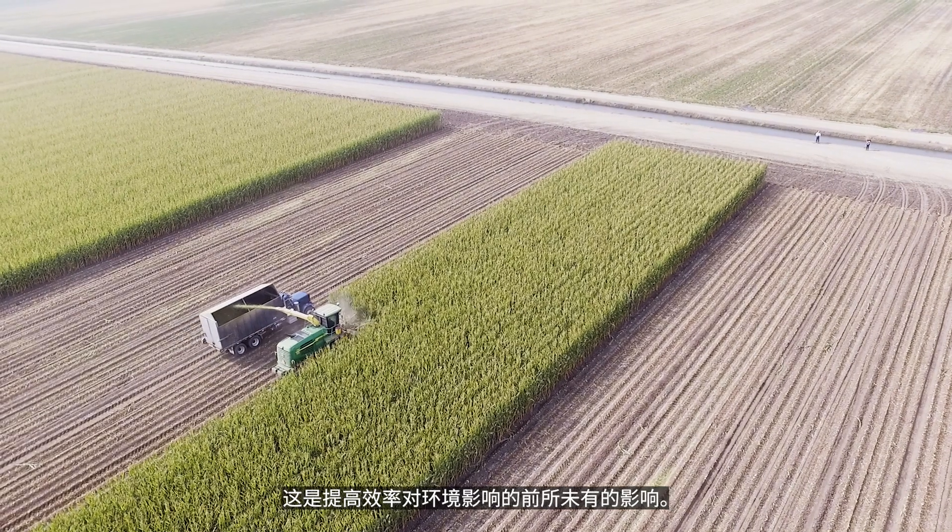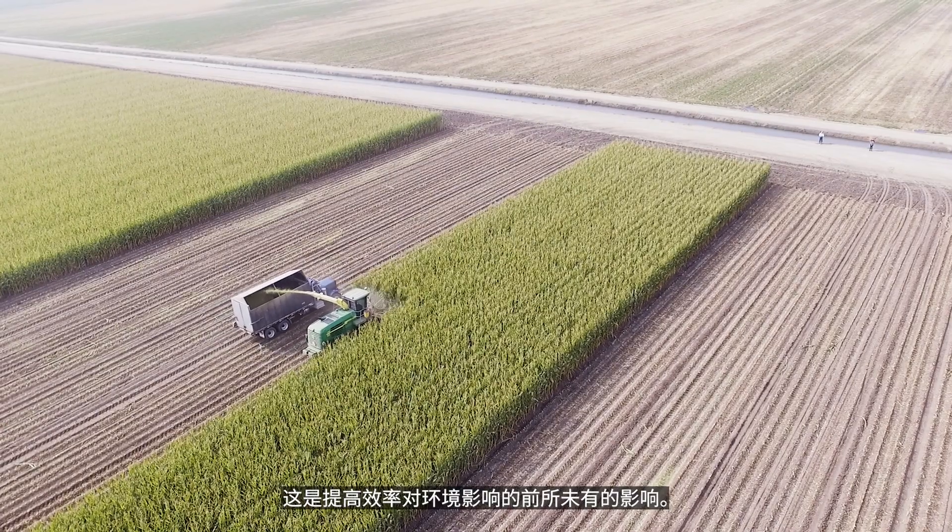We went from 25 to 9 million, but we are producing 60% more milk with this much smaller herd. That means the carbon footprint of a gallon of milk in this country has shrunk by two-thirds. This is an unprecedented impact of improved efficiencies on environmental impact.